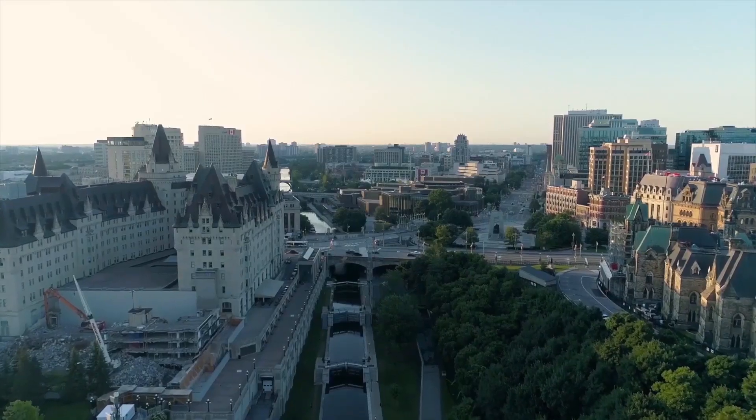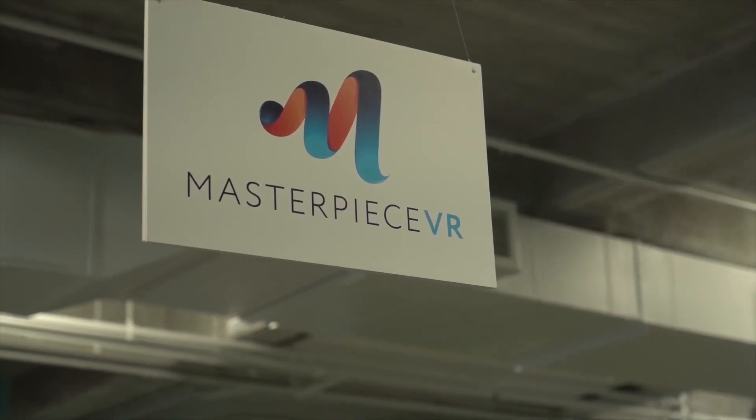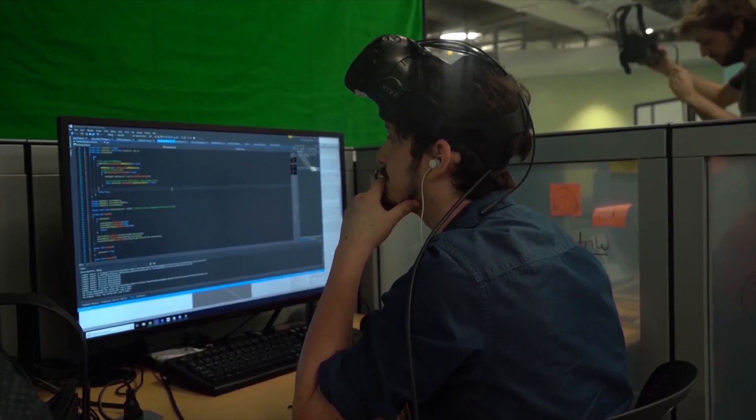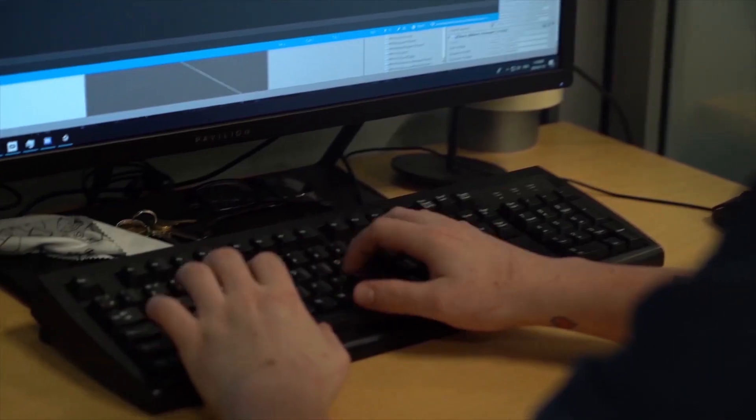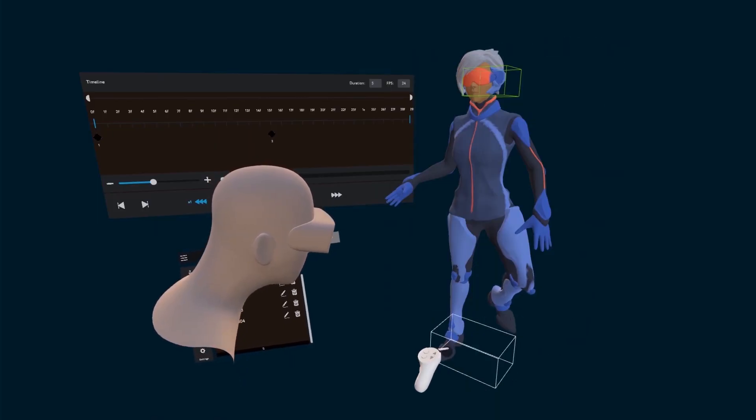We're located in Ottawa, the capital of Canada, and we've got people on our team located internationally. Masterpiece VR is a software company that uses virtual reality. Our CEO helped build this team that was immediately looking to solve this content creation problem, because he knew it was a technical problem more than anything.